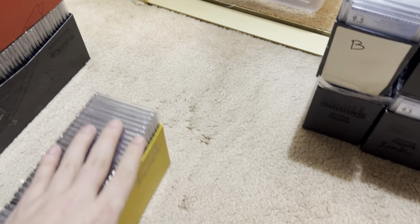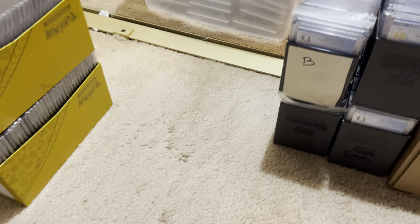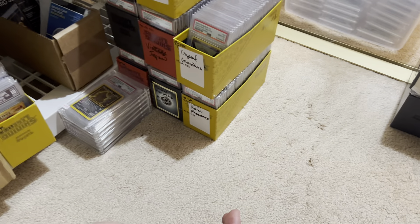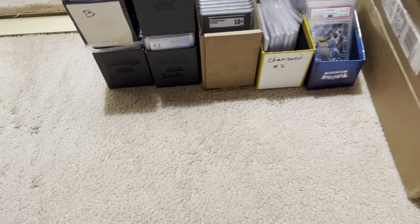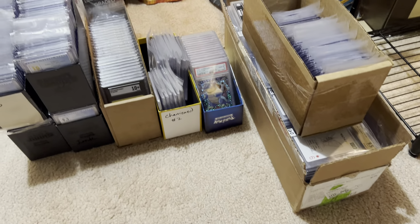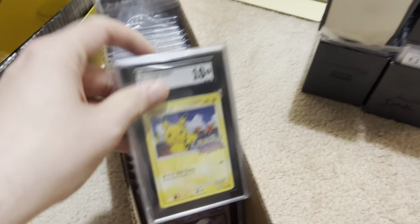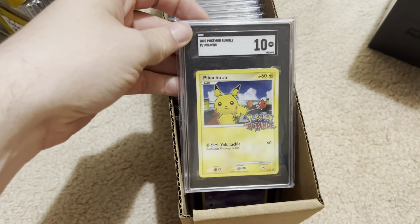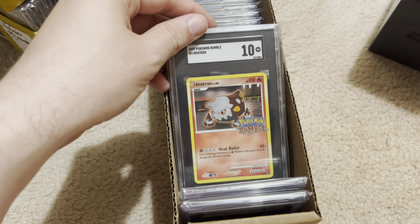I pay particularly close attention to when I can snatch a card at an unusually good price. So sometimes those cards just make it to the bucket because they were priced well. Now we got these cards over here. SGC Graded Cards. Pikachu Rumble. Pokémon Rumble. Dark Espeon. Brock's Rhydon. I pay attention to these. Blaine's Moltres 10.